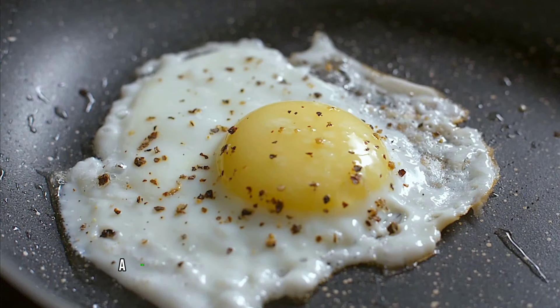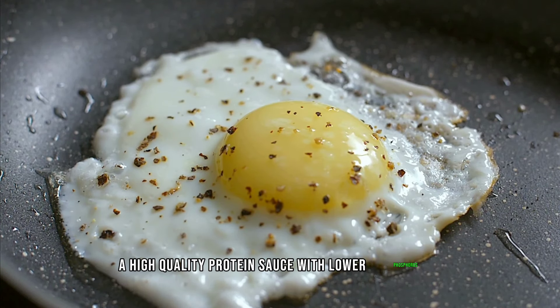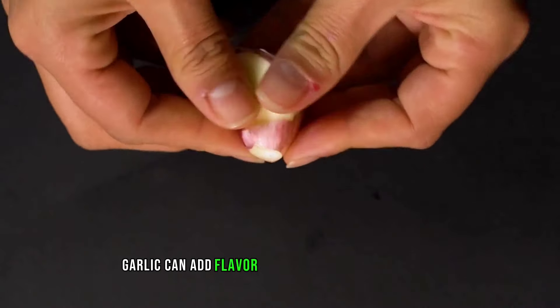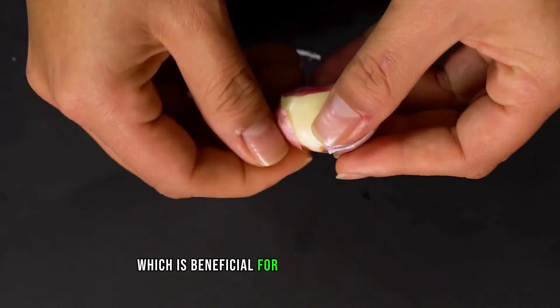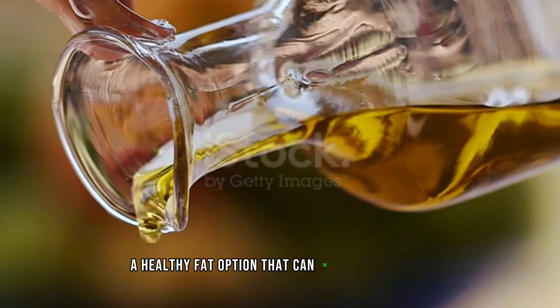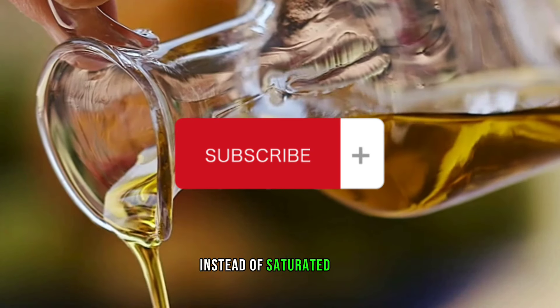Egg whites: a high-quality protein source with lower phosphorus compared to whole eggs. Garlic: can add flavor without adding extra sodium, which is beneficial for kidney health. Olive oil: a healthy fat option that can be used in cooking instead of saturated fats.